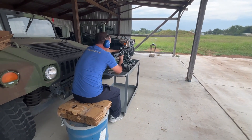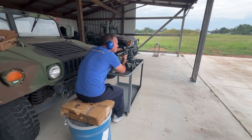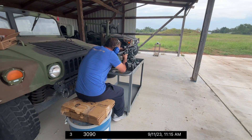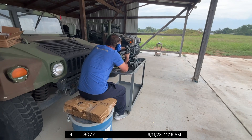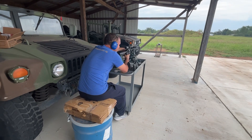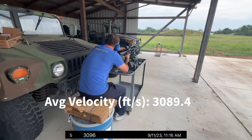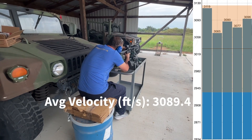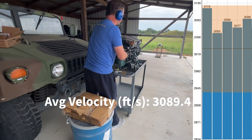3,119 — 3,065 — 3,090 — 3,077 — 3,096. And that's it for the 20 inch barrel. We'll do the 16 inch barrel next.